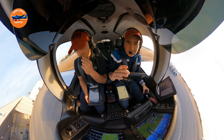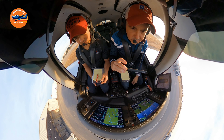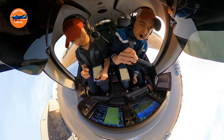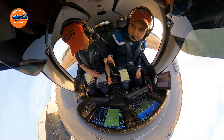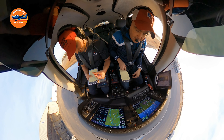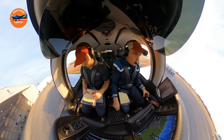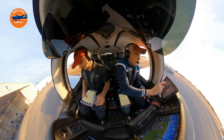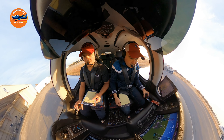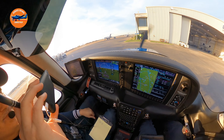Good afternoon, 0958 Papa Tango, information Quebec, parked at Atlantic, ready to pick up IFR. Cleared to Ardmore, on departure turn left heading 050, expect radar vectors to the Texoma 1 departure, Hardmore transition. Climb and maintain 2,000, expect 6,000, 10 minutes after departure. Departure frequency 124.3, squawk 5224.